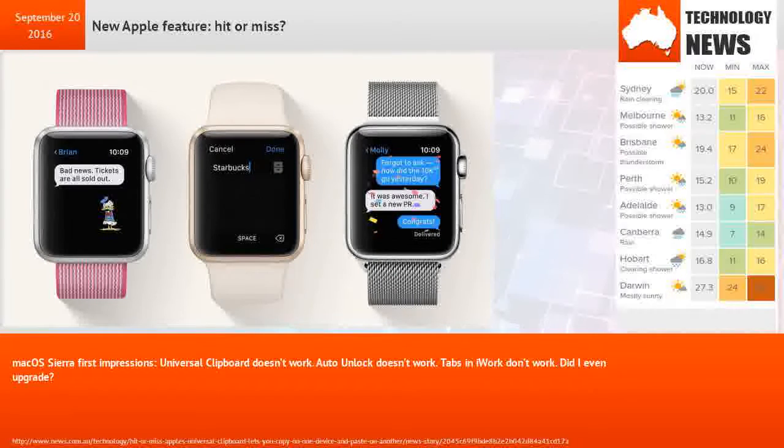First impressions of MacOS Sierra have been mixed. The universal clipboard doesn't work. Auto unlock doesn't work. Tabs don't work. Did they even upgrade? That's what some users are saying on first run.